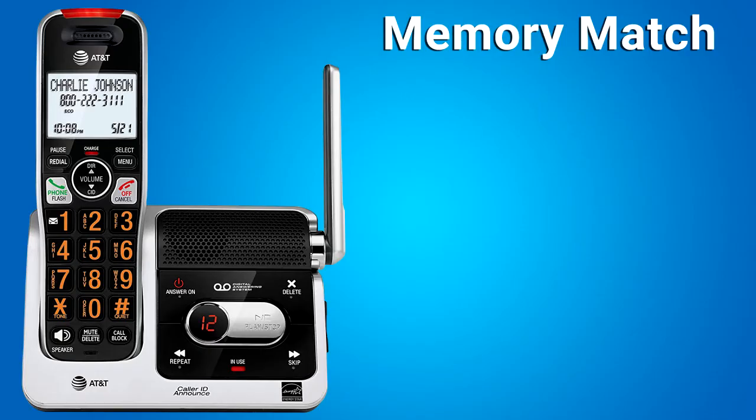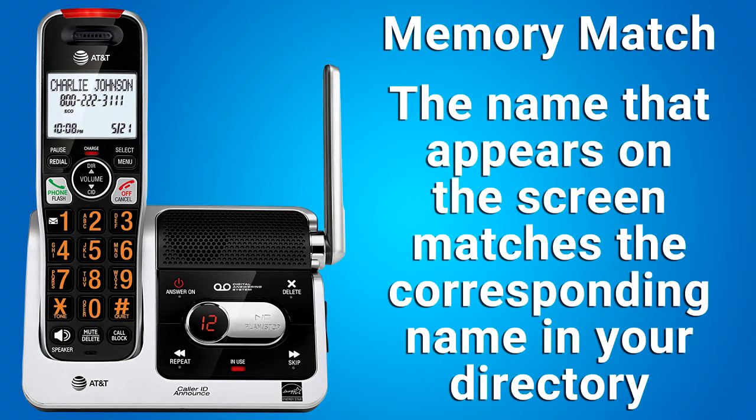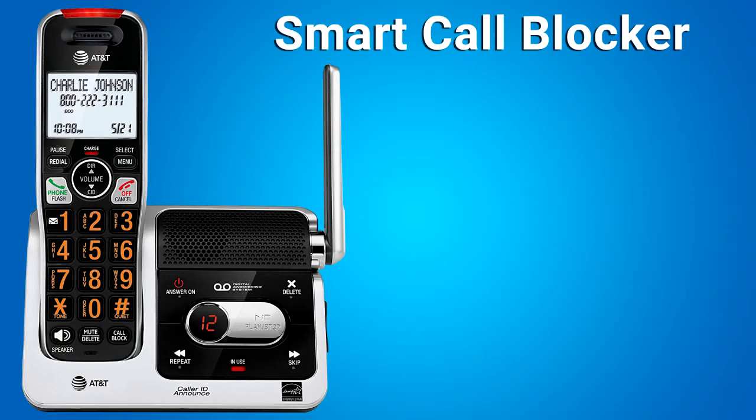Memory match: if the incoming telephone number matches the last seven digits of a telephone number in your directory, the name that appears on the screen matches the corresponding name in your directory. For example, if Christine Smith calls, her name appears as Christine if this is how you entered it into your directory.